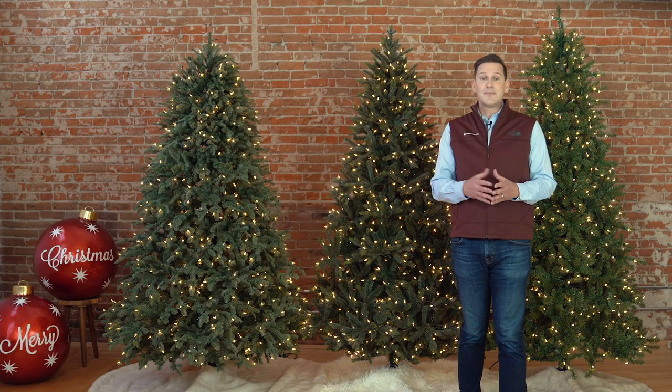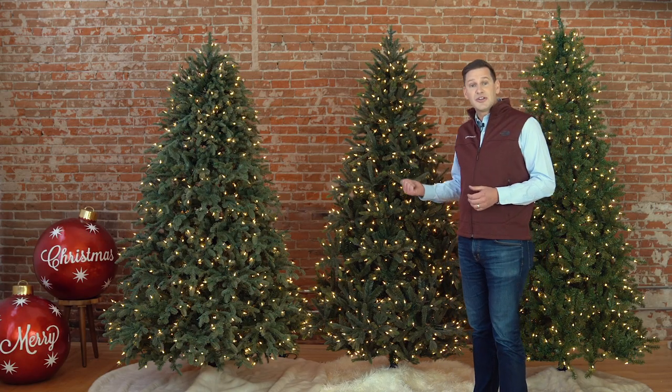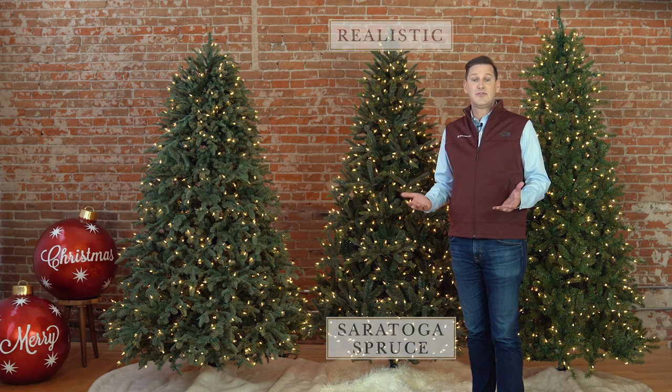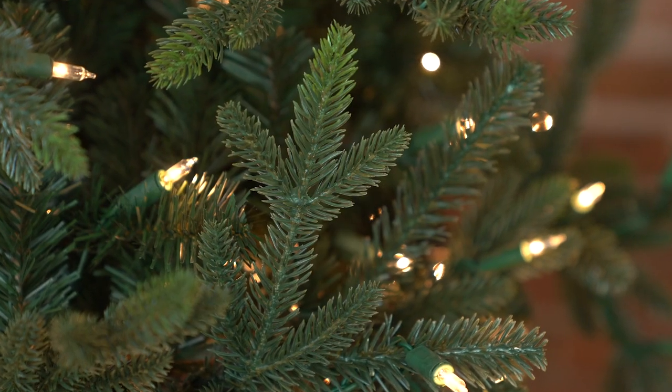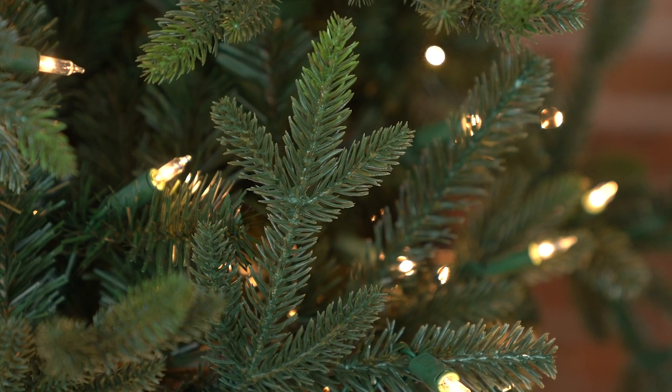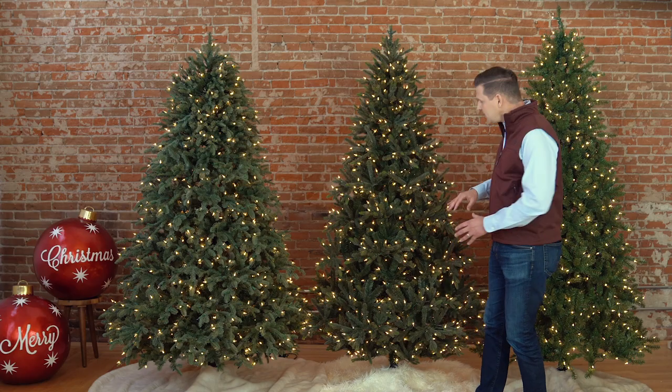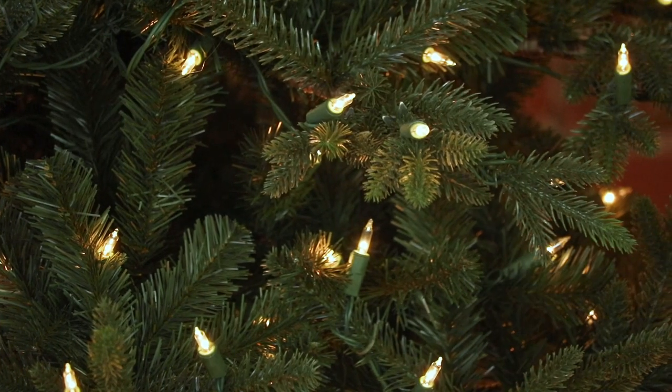Now, if you're looking for something a little more true to nature, consider a realistic tree. These trees have a mix of true needle and classic needle foliage, balancing realism and budget. The true needle branches compose the more visible exterior of the tree while the classic needles are used inside to create a lush and full interior.